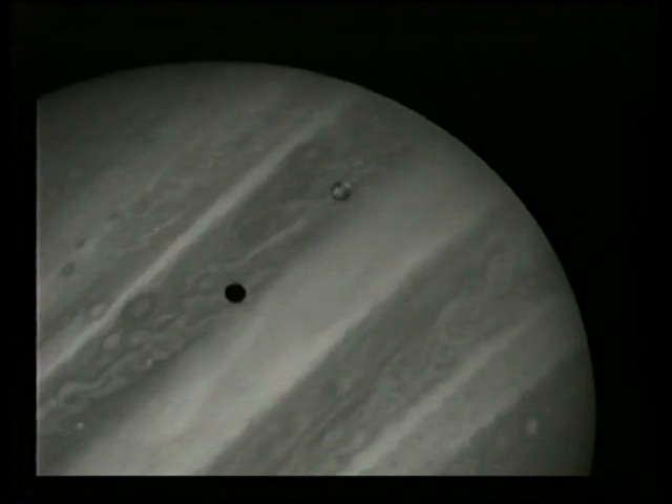It shows Jupiter itself together with the volcanic satellite Io — there you can see it — and the black point is Io's shadow. Look at Io and you'll see surface details there. That, of course, is a very volcanic world indeed, and now with Hubble we can actually monitor the Ionian volcanoes going off all the time.